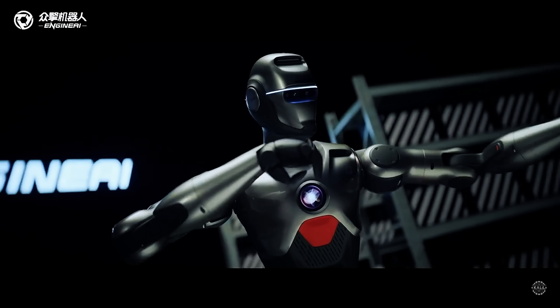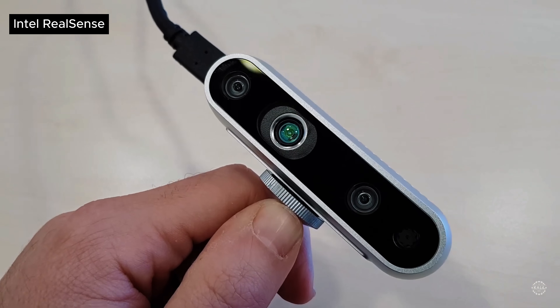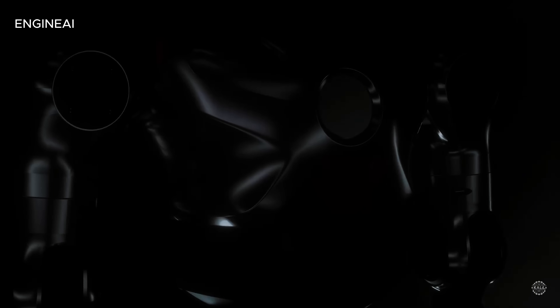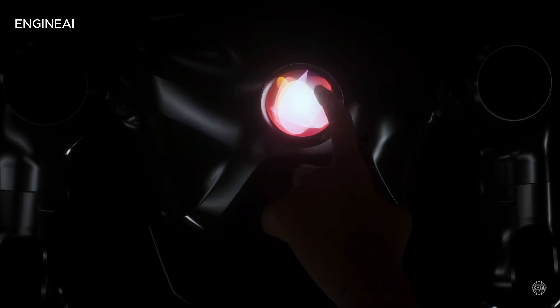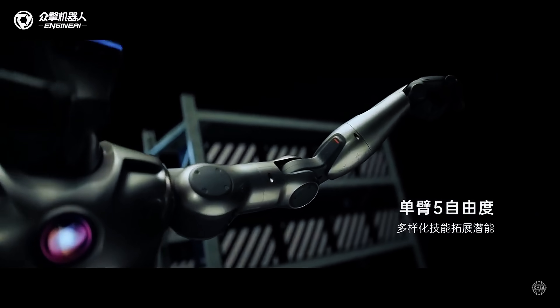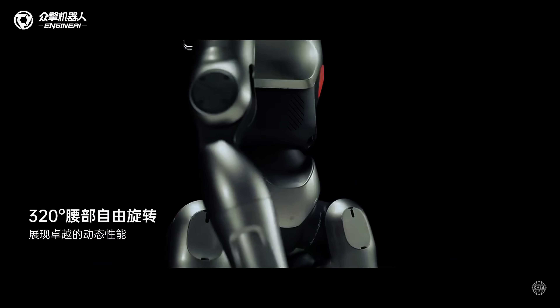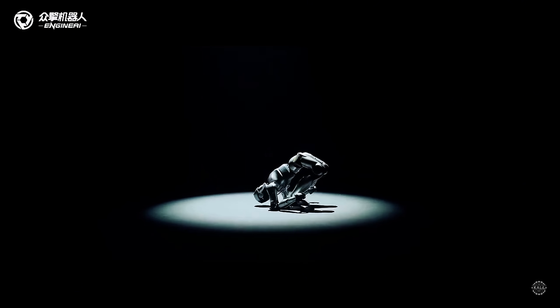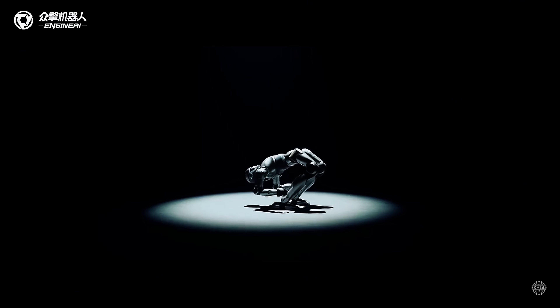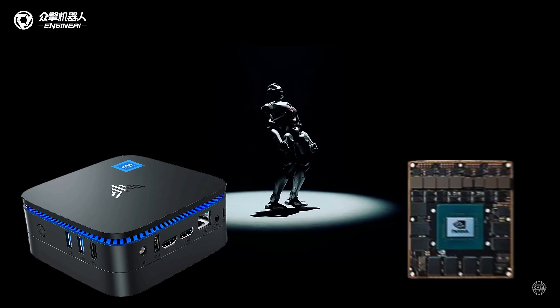According to a hype video released by Engine AI, the PM1 features advanced visual perception capabilities thanks to its Intel RealSense depth camera. It has an aluminum alloy exoskeleton with an interactive core screen. The video boasts the PM1's highly human-like bionic design with a superhuman 320-degree waist rotation. It's powered by a dual-chip architecture equipped with Intel N97 and NVIDIA Jetson Orin processors.